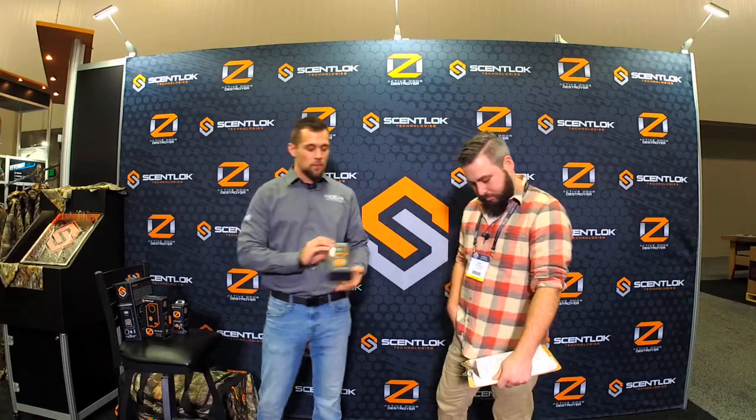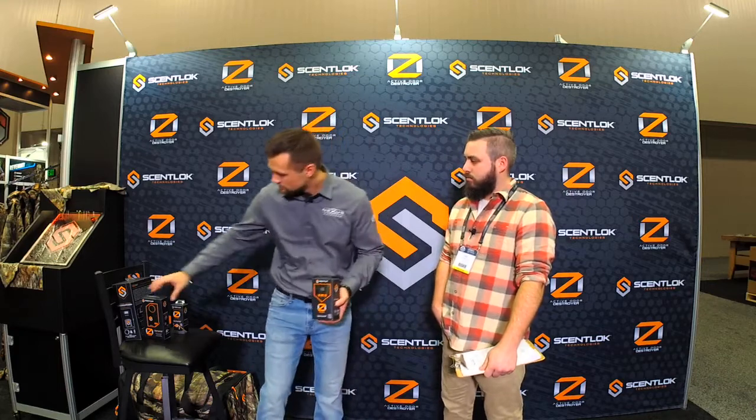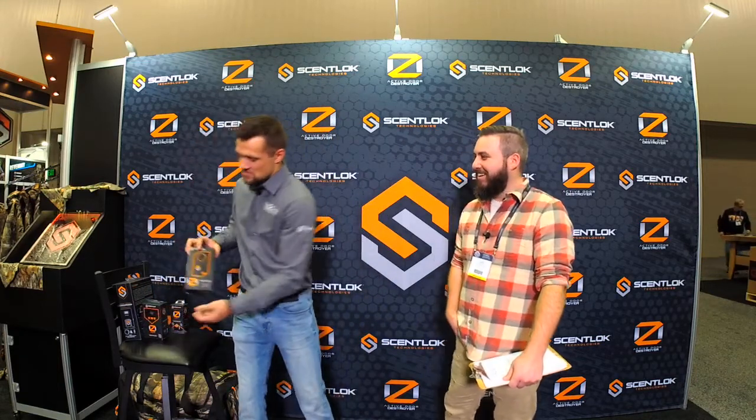We also have a portable unit for people on the go — this is the OZ 20B, a battery-operated unit. You throw it in your tote bag, turn it on, and it'll cycle ozone inside that bag wherever you want. It also has two charging ports to charge your cell phone, tablet, or laptop, so you can have all your devices with you on the go. It's got a long-lasting battery with a nice LED light to let you know how long the battery is lasting.